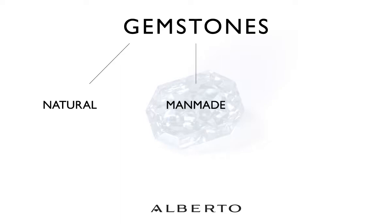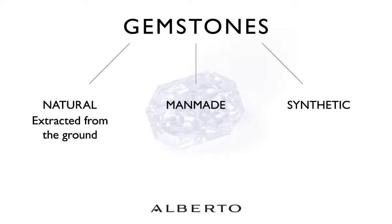What do you want to ask when you're making your next purchase of a colored gemstone? The first question: is it natural, man-made, or synthetic? A natural gemstone is a gemstone that was extracted out of the ground. A man-made gemstone has the same composition as a natural but is made in a lab. Synthetic gemstones are colored glass or crystal. Alberto Collections only carries natural gemstones.